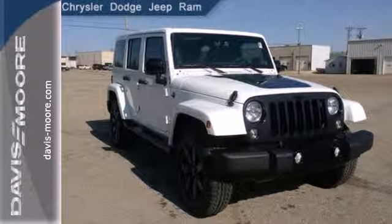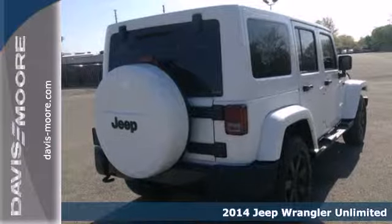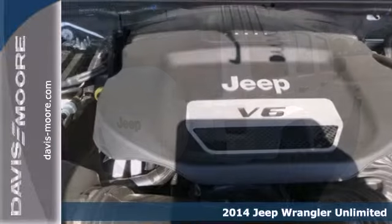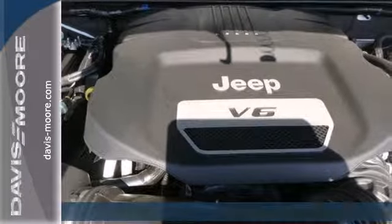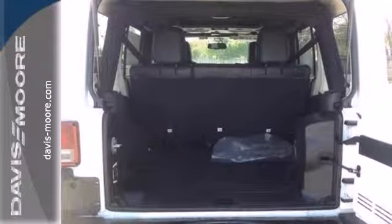It's a 2014 Jeep Wrangler Unlimited. While it's always been rugged, its ample storage space, thoughtfully designed ergonomics, and reduced noise, vibration, and harshness prove that it's also refined.